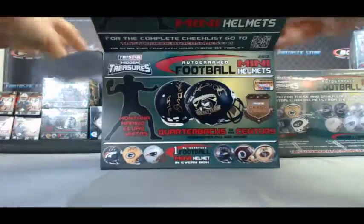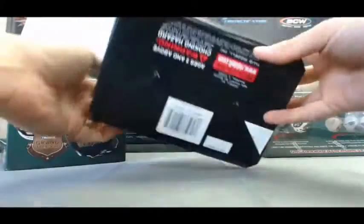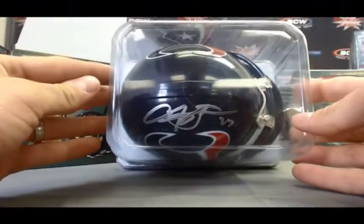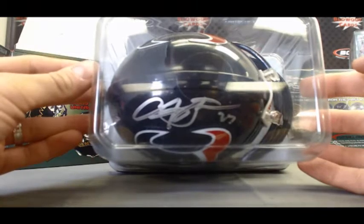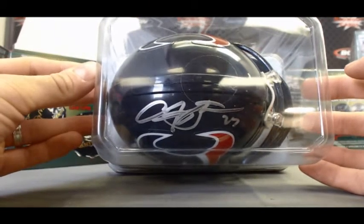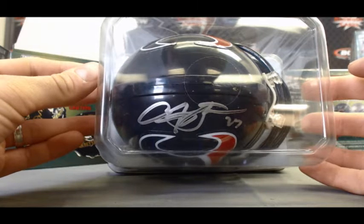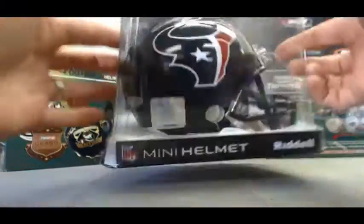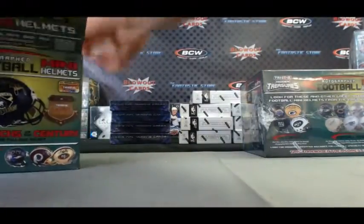Start off with a Houston Texans. Who can name the autograph? That would be Arian Foster. Nice start right there. Foster doesn't sign a lot of stuff, so it is a good hit.